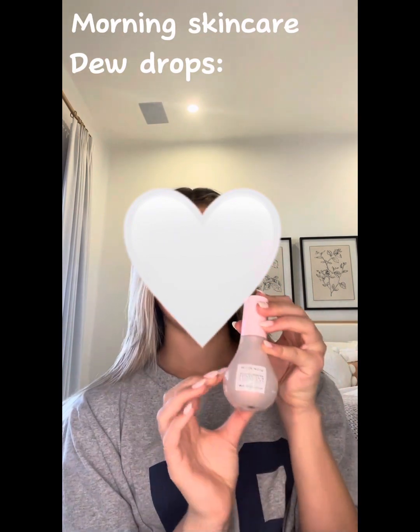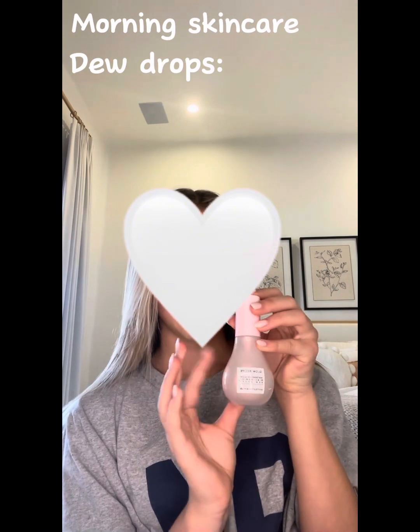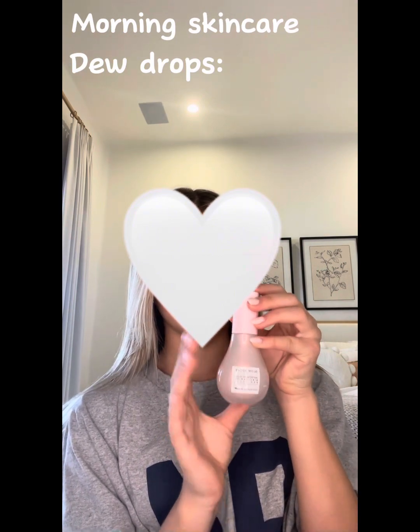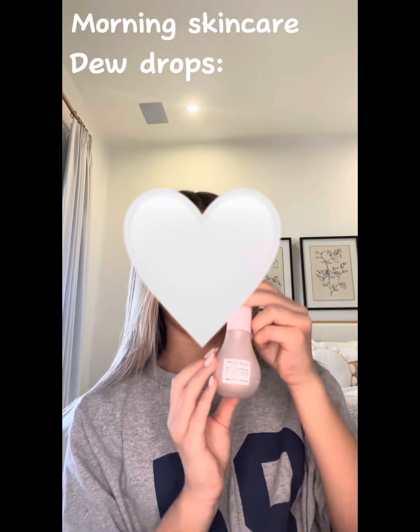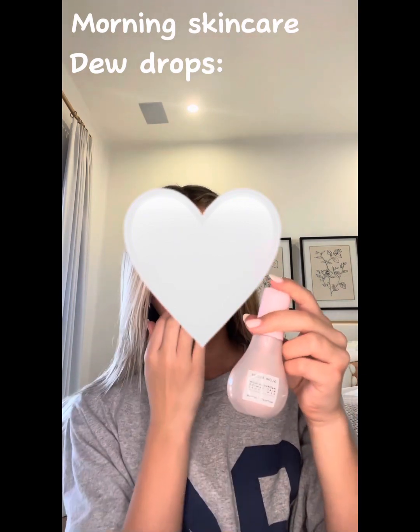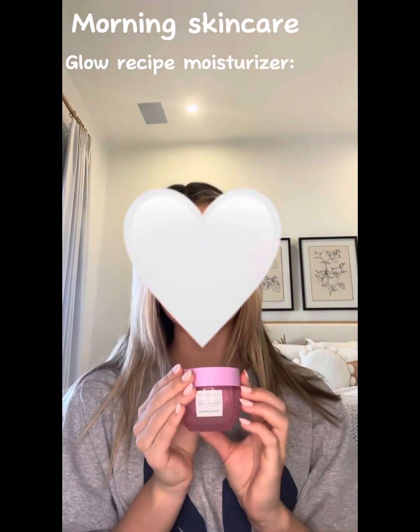In the morning I also use the Glow Recipe dew drops because they make my skin so hydrated and glowy. They work so well as a primer before any makeup. They're my favorite product from Glow Recipe right now and the bottle is so cute, which makes them even better. I would rate this 10 out of 10.